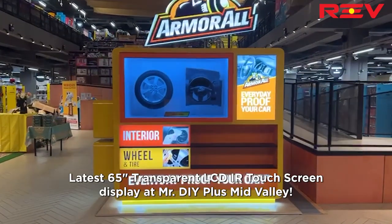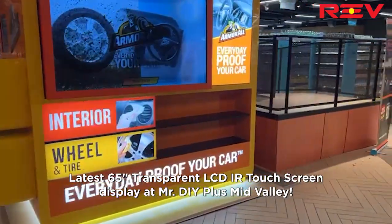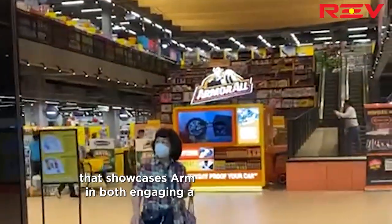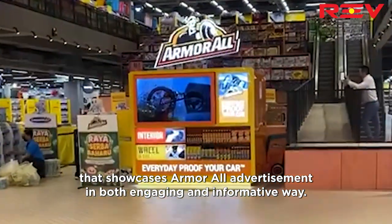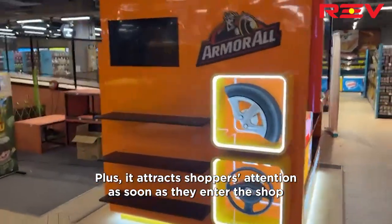Latest 65-inch transparent LCD IR touch screen display at Mr. DIY Plus Mid Valley, strategically placed at the main entrance. It showcases an Armor All advertisement in both an engaging and informative way, and attracts shoppers' attention as soon as they enter the shop.